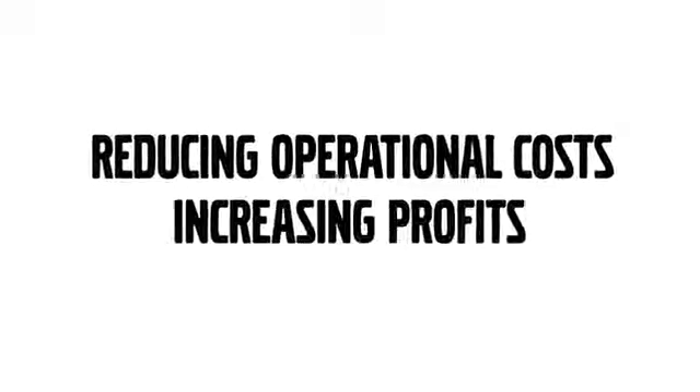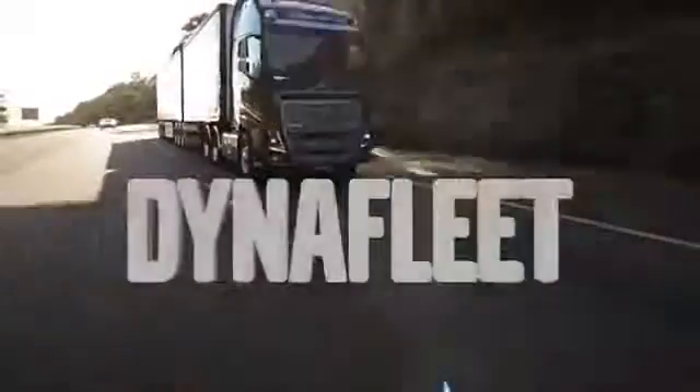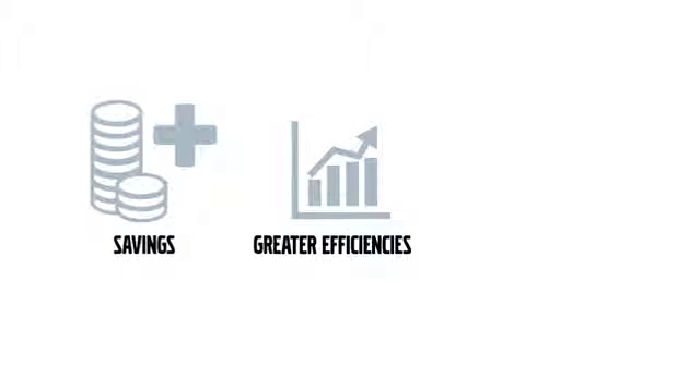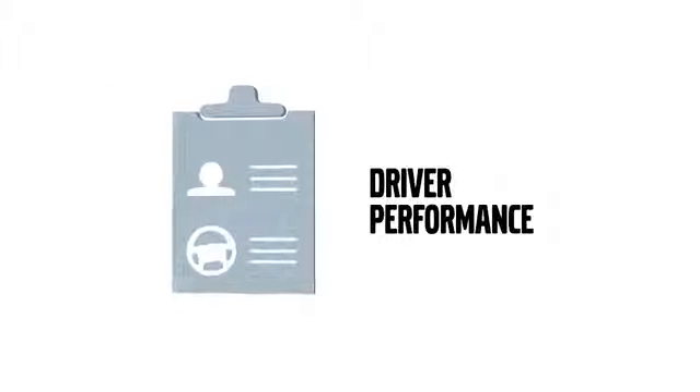Reducing operational costs and increasing profits is on everyone's roadmap. That's why the Volvo Trucks Fleet Management Information System, known as Dynafleet, has been designed to deliver potential savings, greater efficiencies, and an all-round better approach to fleet management, the most critical of which is driver performance.